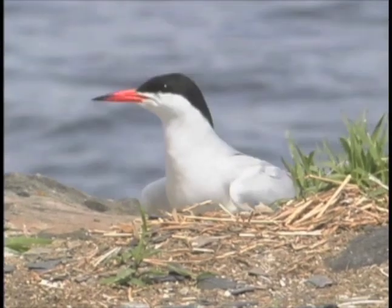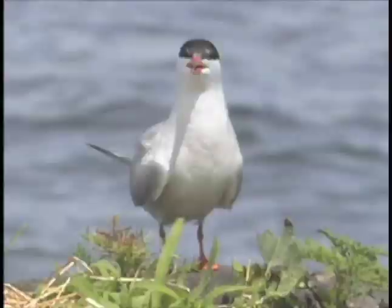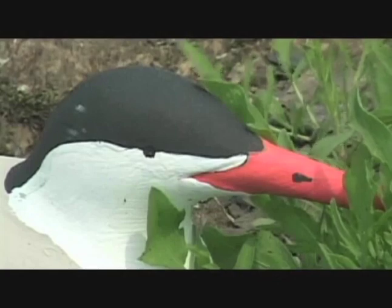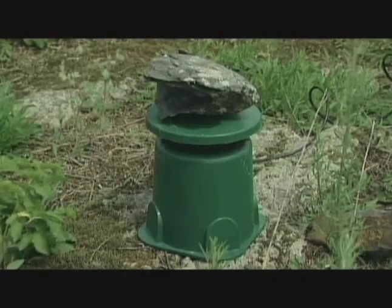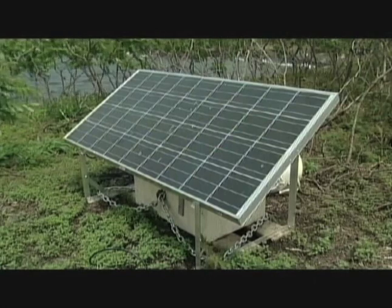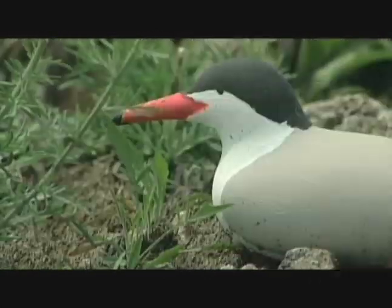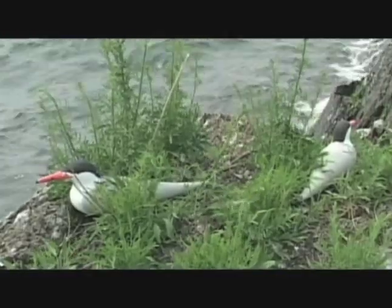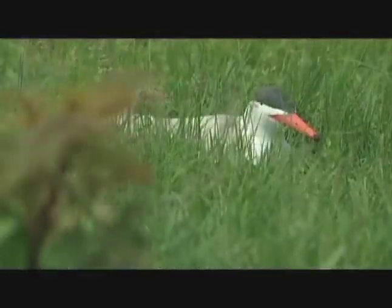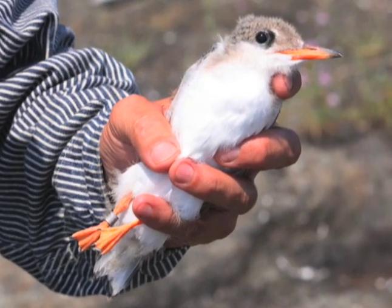The decoys that the students painted were used as part of a social attraction system to draw terns to Grandma's Island. A solar-powered sound system was constructed on the island to broadcast tern sounds, and the decoys made the island look like a healthy tern colony. Social attraction is used in many conservation projects for a wide range of colonial species. The system we used on Grandma's Island was a design used in the 70s to attract puffins to nesting islands in Maine. Our system drew five breeding pairs to the island, producing the first chick to fledge from there in almost 35 years.